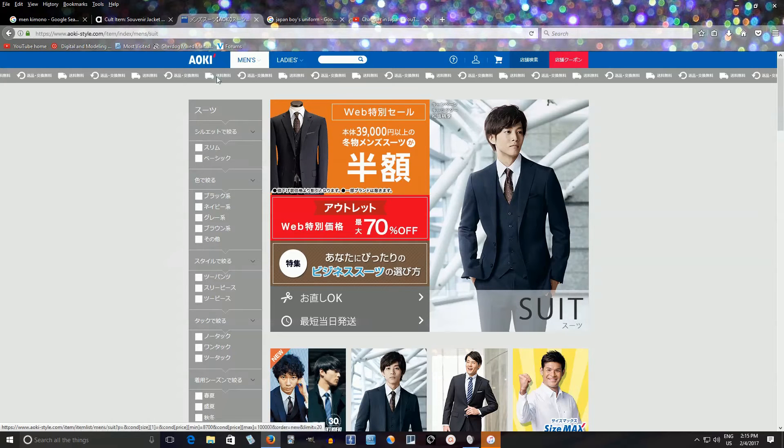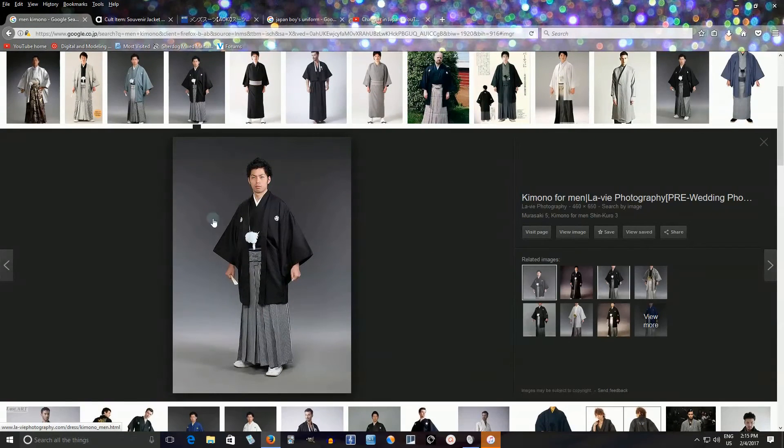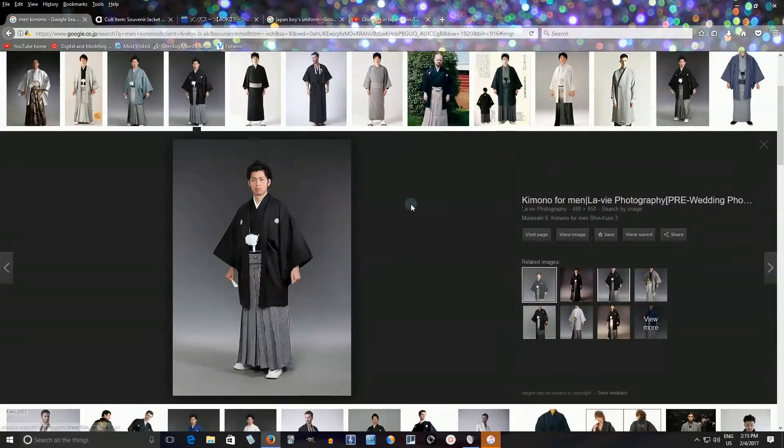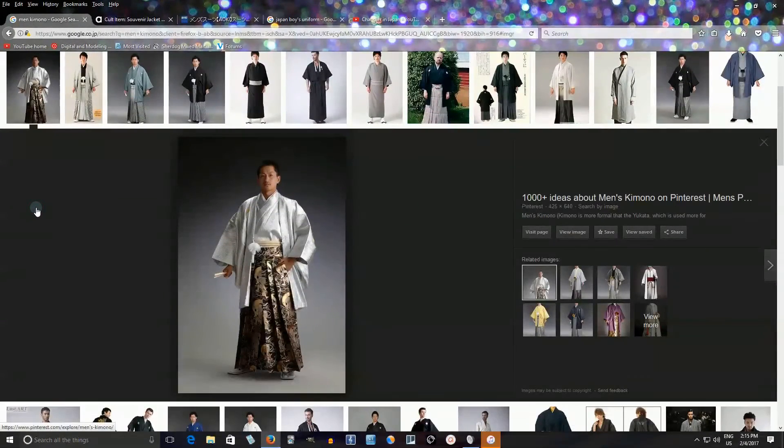Let's move to more traditional stuff. You can see Japanese men's kimonos. Something like this is the most common type — you'll see it for weddings and things like that. There are other ones too; this one looks really cool. But I've never seen a man wear a kimono like this in real life — maybe a kabuki actor or something.